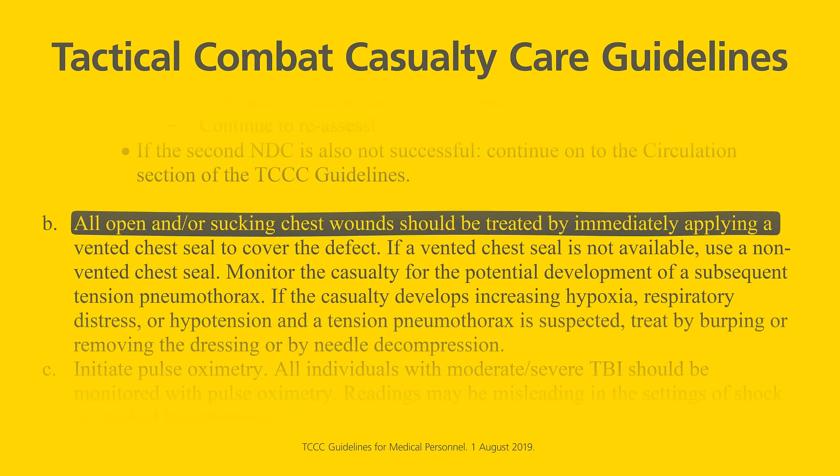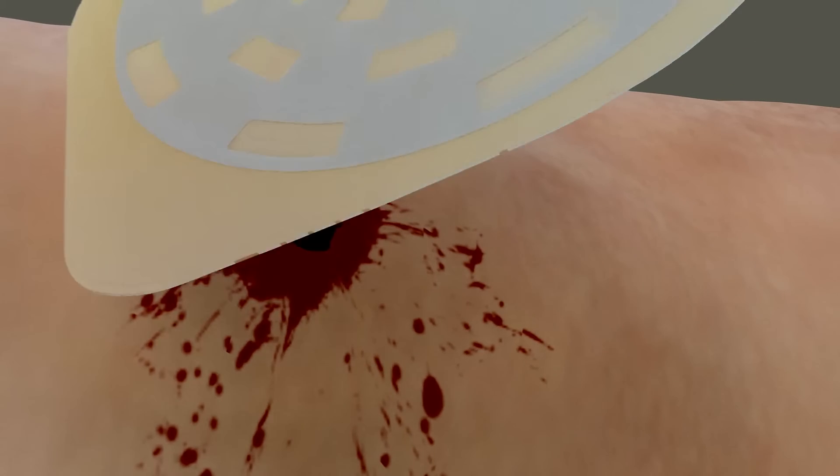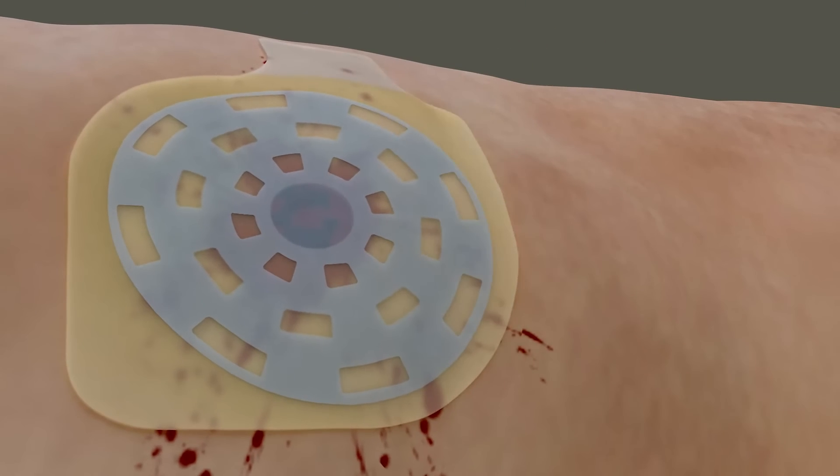According to TCCC guidelines, all open and/or sucking chest wounds should be treated by immediately applying a vented chest seal to cover the defect.